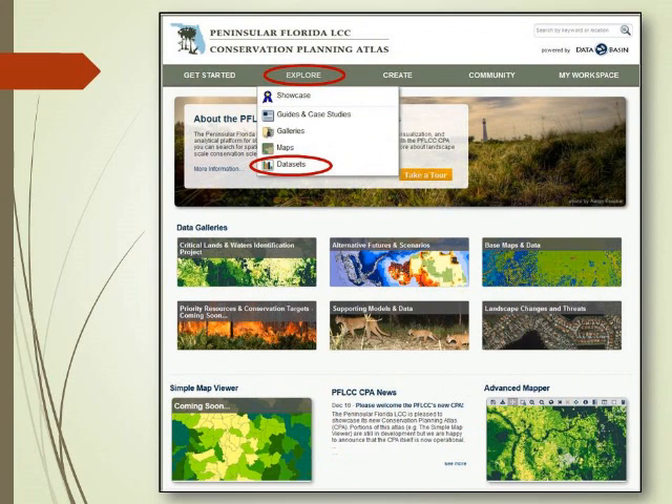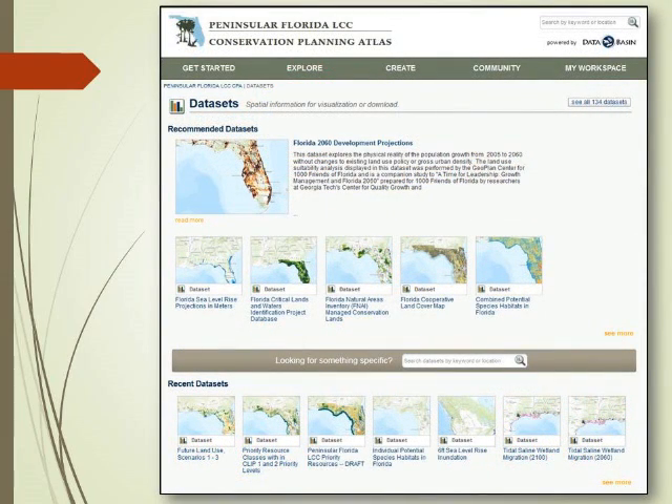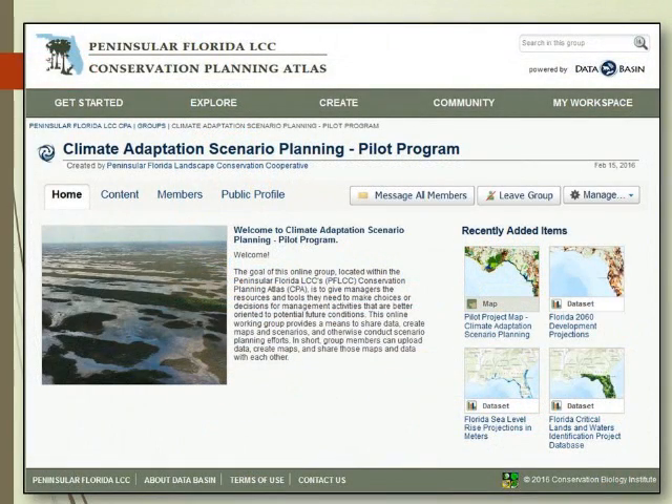From there you can explore different aspects of the tool. I'm going to highlight two data sets. One is a climate adaptation scenario planning pilot program — you can take adaptation strategies towards climate change or any other threat, and it's a really good process for developing what you want the future landscape to look like. The Critical Land and Waters Identification Project, which gave one of the first statewide blueprints in Florida, is also on this site. The scenario data is at 100 meters resolution, and the CLIP data is also at 100 meters.